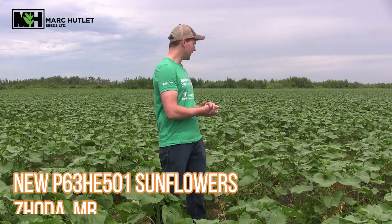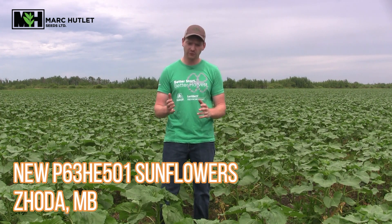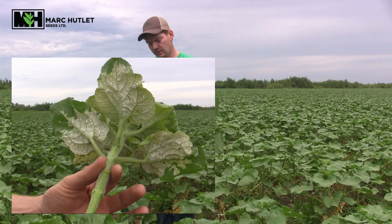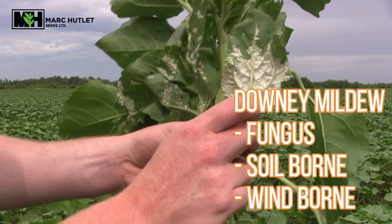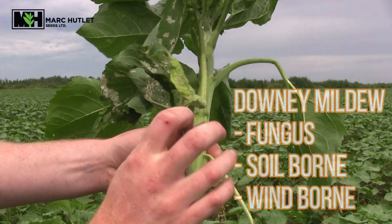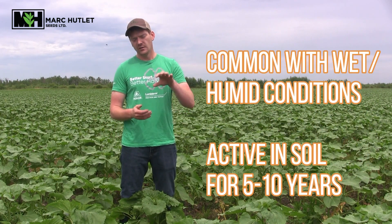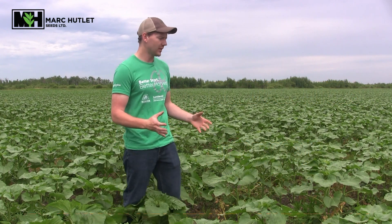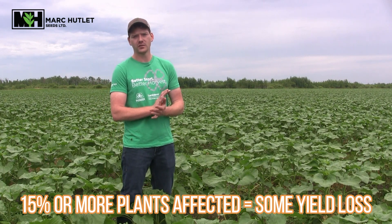On that note, today we're in a sunflower field near Zota and we're checking for downy mildew. Downy mildew is a wind, soil, or seed-borne fungus that can affect the crop at many different stages. The fungus can live in the soils for up to five to ten years, waiting for that next wet year to activate. So if you have a high percentage, that's getting a little dicey — you're going to want to remember that moving forward with some of your sunflower rotations.